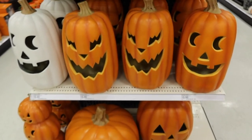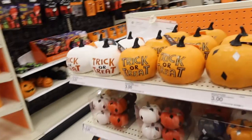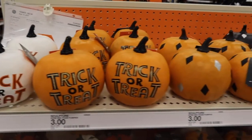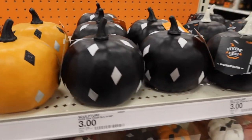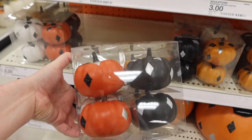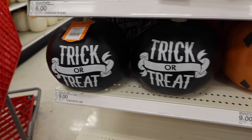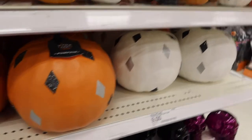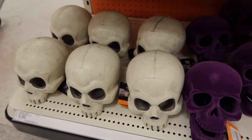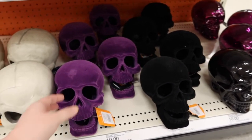The big pumpkins down there are $15 and the huge ones are $30. The stacked one is $20. I always love looking at their pumpkins - they always have different ones every year. There are some on top for $3 and little packs of pumpkins for $6. These ones are $9 - a little bigger. They have skulls for $5, some for $8, and these colored ones with black and purple for $10. These are kind of cool - they're like velvet.